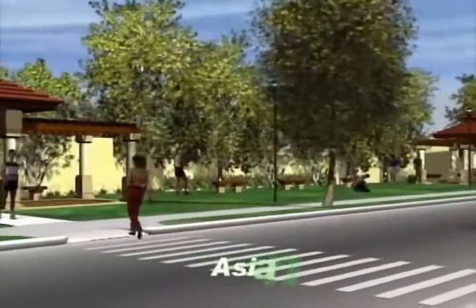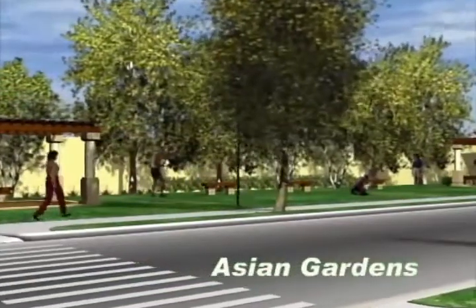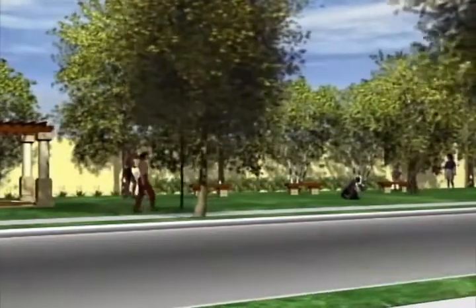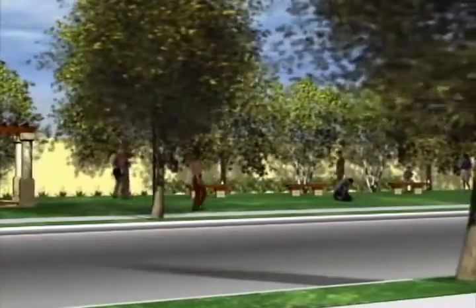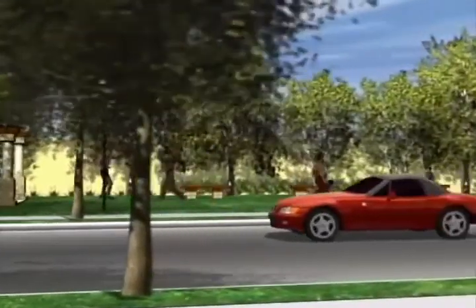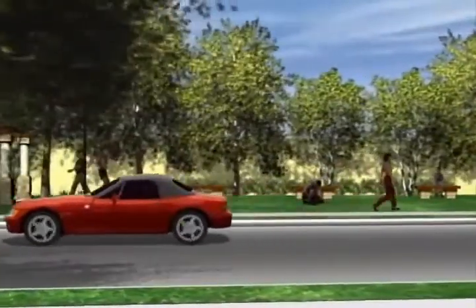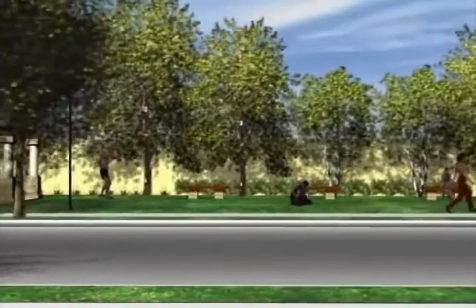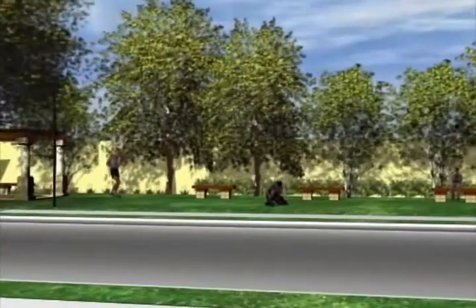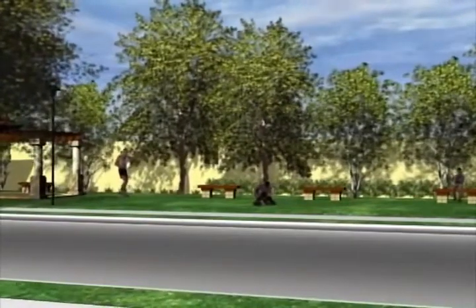What about reading a book or just relaxing? I'd love that. This is just one of the four Asian gardens. Did you just say four? What are they? You can find Balinese, Zen, Phi, and Filipino gardens. Isn't that great? Yeah, especially for you who loves exotic gardens.